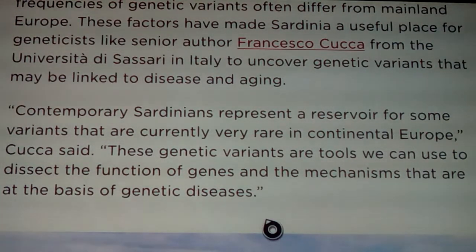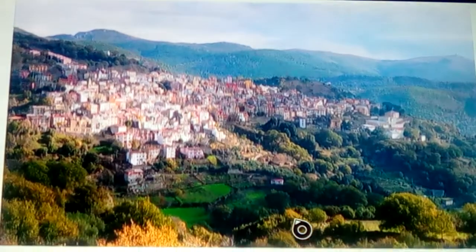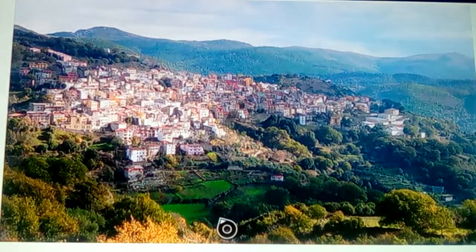Sardinians live quite long on average - it's not just one grandmother who lived to 103, but they genuinely don't get as much cardiovascular disease and related conditions. Contemporary Sardinians represent a reservoir for some variants that are currently very rare in continental Europe. These genetic variants are tools we can use to dissect the function of genes and the mechanisms at the basis of genetic diseases.